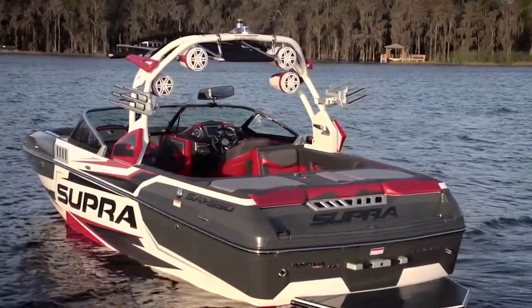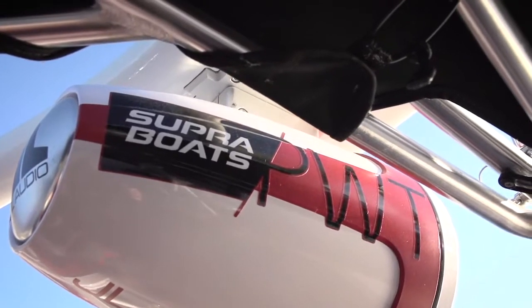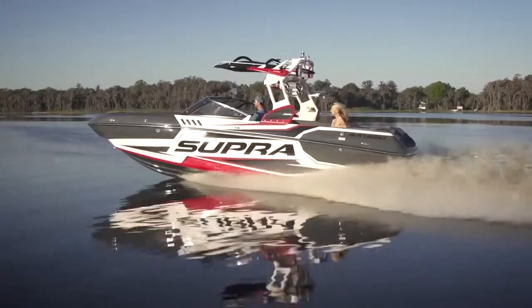The investments we've made have resulted in the best product lineup we've ever had. The SE 550 that we had on the Pro Tour last year is one of the best selling boats we've got, and all of our new boats are built to those same exact specifications, including the new SA 550 which is pulling the tour this year.